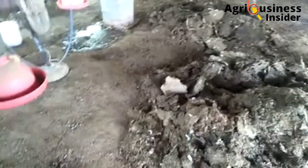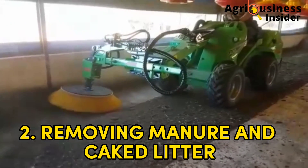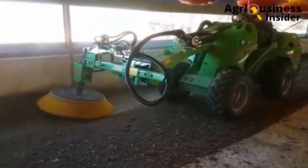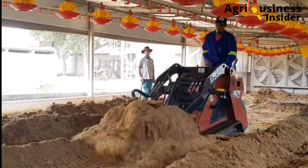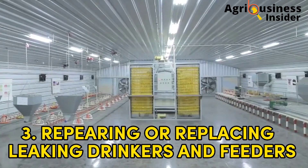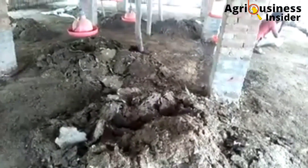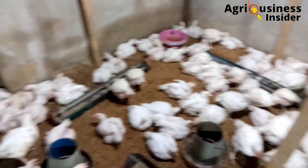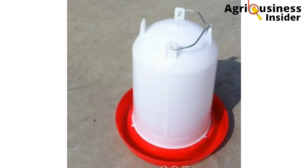Another way to eliminate odors from the chicken house is by removing manure and caked litter from the poultry house as often as possible. This prevents decomposition of manure and therefore prevents odors from being released into the poultry house. The third remedy is repairing and/or replacing all leaking drinkers and pipes. This prevents accelerated litter and manure decomposition, therefore preventing odors. The fourth way is by cleaning feeding equipment regularly.